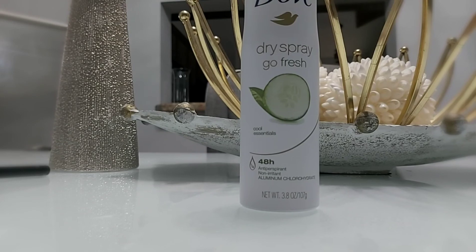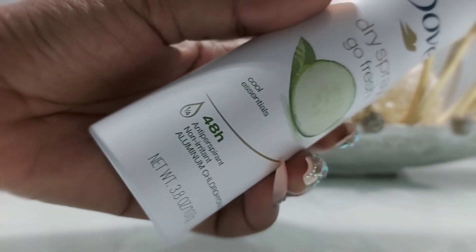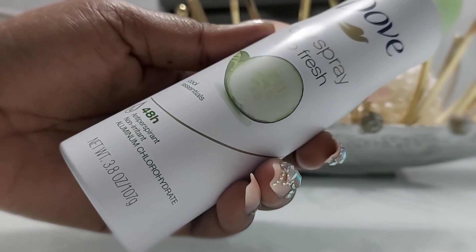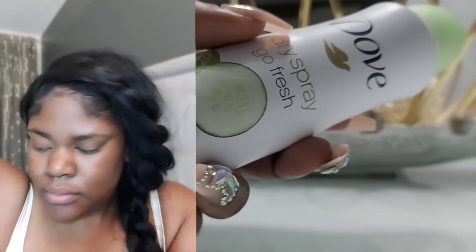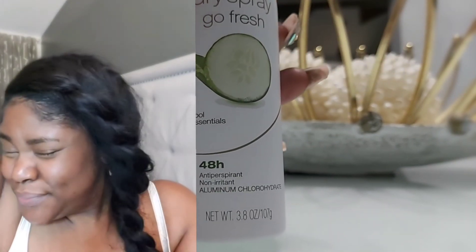This is the Dove 48-Hour Dry Spray antiperspirant and deodorant. I don't know if it lasts a full 48 hours since I'll shower before that, but the few hours I wore it, it lasted well. It feels really cooling and fresh, and it smells good too. I really like it.